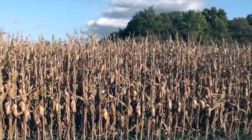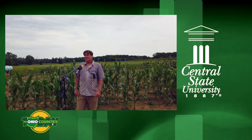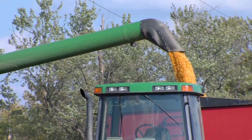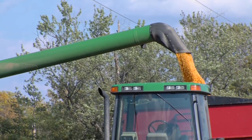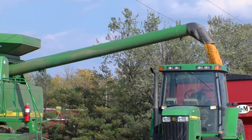Biodegradable plastics — people are continuing to study them and improve the functionality of these things so that they're acceptable to consumers. If you were to produce it for commercial production it would be very similar to normal corn. It has a distinct appearance — you can tell it from normal corn.